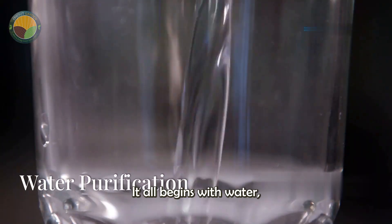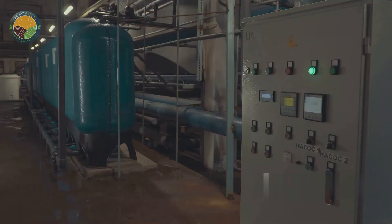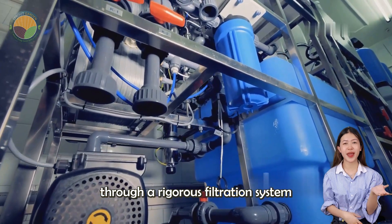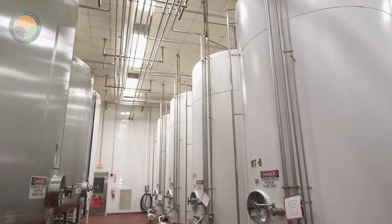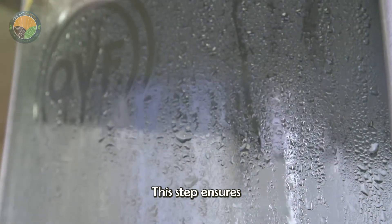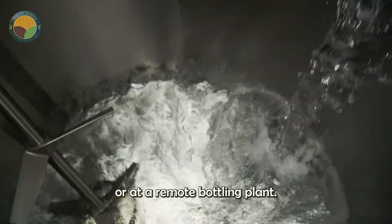It all begins with water, the primary ingredient of this iconic beverage. The water is meticulously processed through a rigorous filtration system to eliminate any impurities that could affect the flavor of the final product. This step ensures that the quality remains consistent, whether it is produced in a bustling city or at a remote bottling plant.